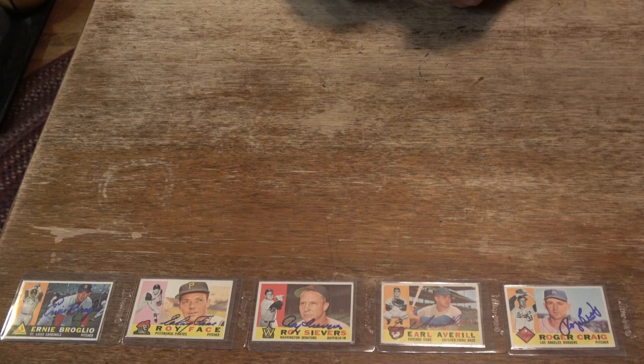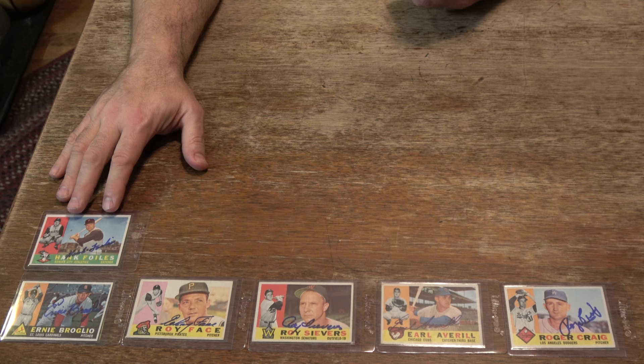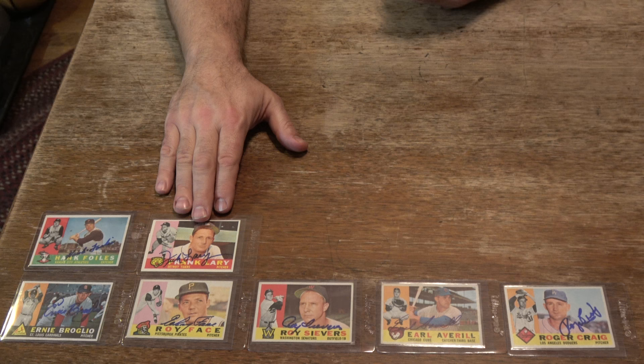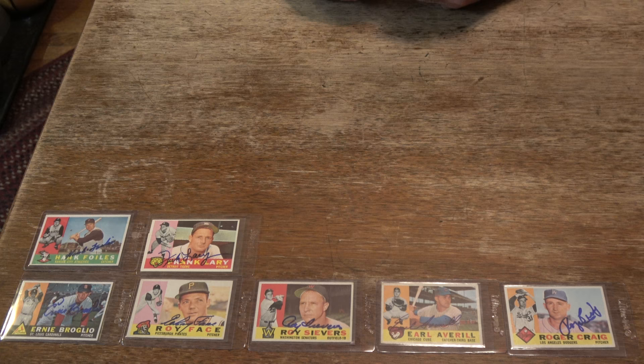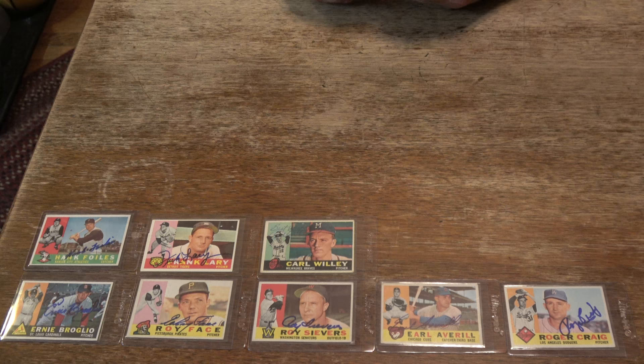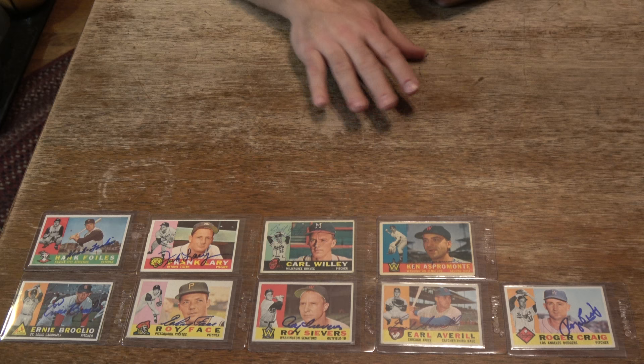Next one here, we did a private signing with this guy out in Virginia Beach area. Hink Foyles - nice little blue Sharpie signature. This next one, I wrote this guy a letter before he passed away. Frank Larry - nice looking card, signed in blue Sharpie. This next one I believe I purchased online, but we did meet him a couple different times over the years up in shows in Milwaukee. Carlton Willey, signed in blue ballpoint. Next one here, former Washington Senators second baseman Ken Aspermonte.